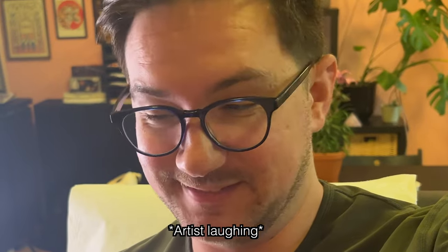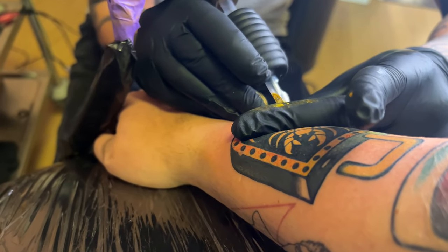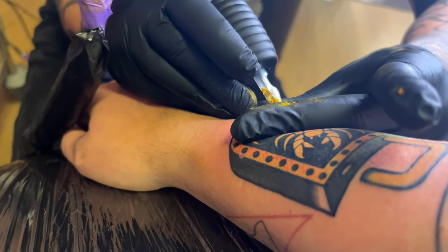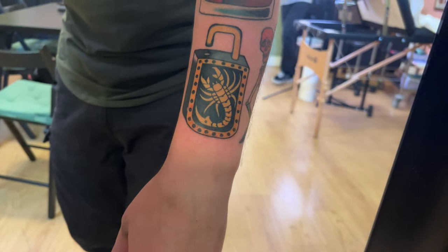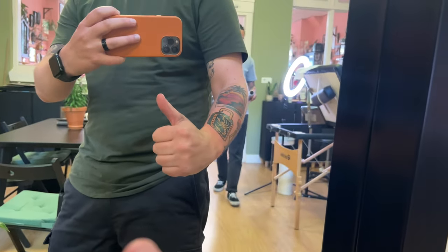We're almost done... almost there. This was Nick's final result. Oh boy, was that fun! Now we need to get some food in our stomachs while we're on our way.